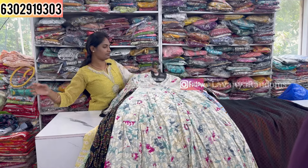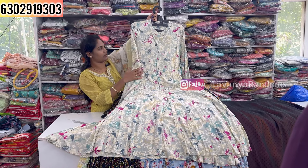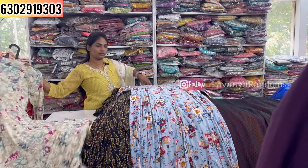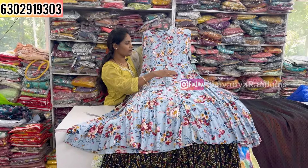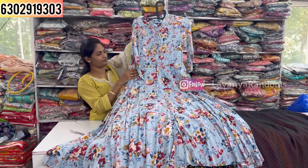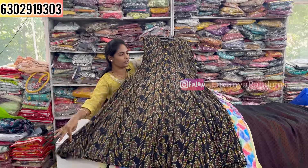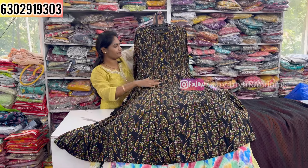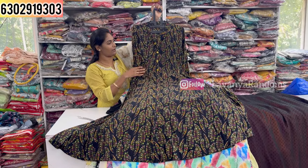M to double XL size available for these pieces.